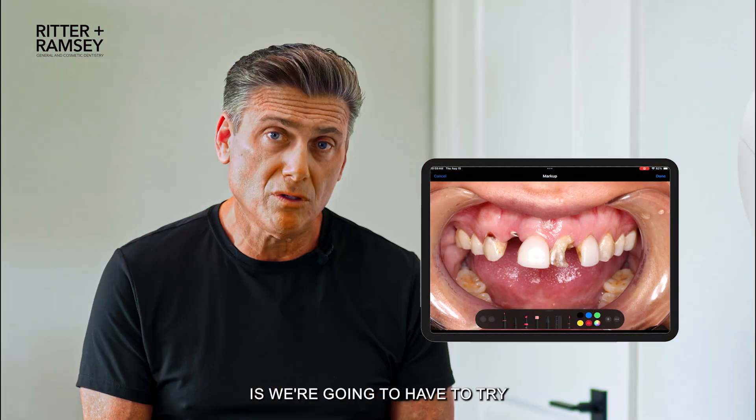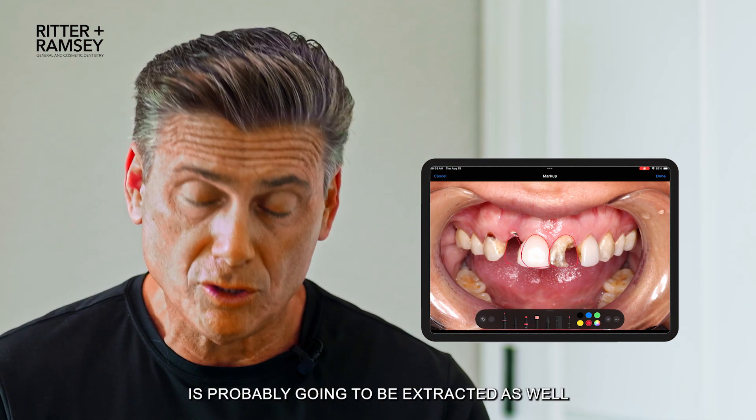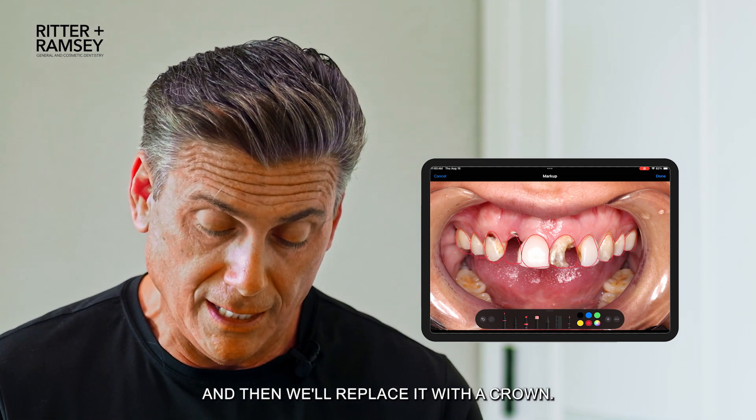What we're going to have to do is try to save these teeth by removing all the cavities in them and restore them with full coverage porcelain. This one tooth in the front is probably going to be extracted as well and have an implant placed there, potentially, and we'll replace it with a crown.